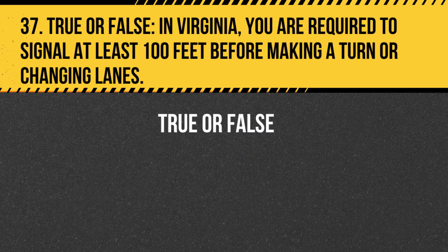Question 37. True or False. In Virginia, you are required to signal at least 100 feet before making a turn or changing lanes. Answer: True. You are required to signal at least 100 feet before making a turn or changing lanes to give other drivers time to react to your intentions.